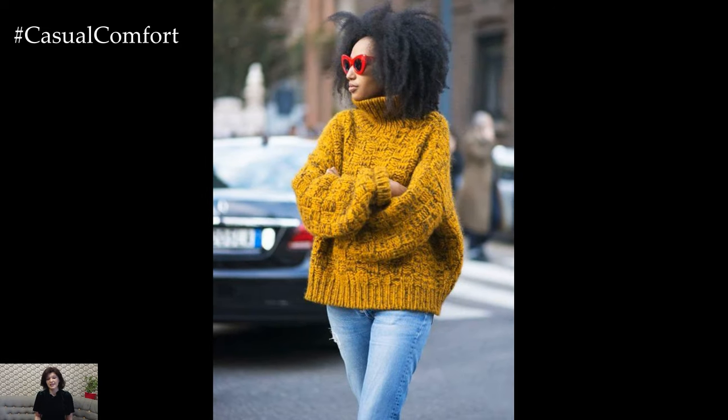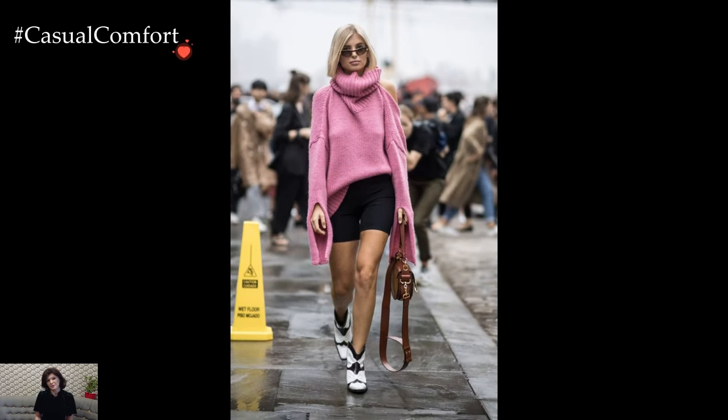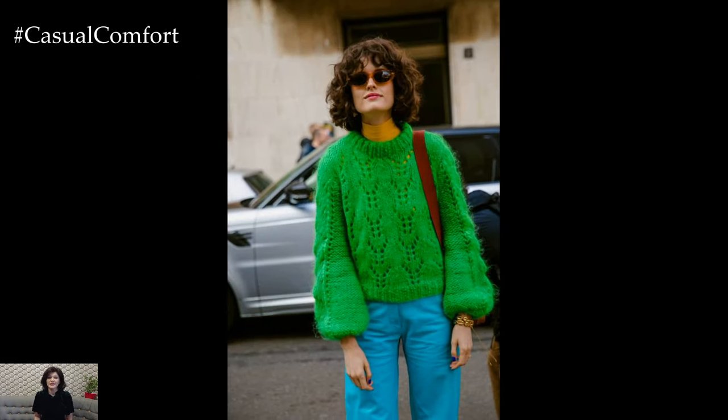Pairing a knitted sweater with tailored trousers or classic jeans creates a casual yet polished winter ensemble. The contrast between the structured bottoms and the relaxed, voluminous silhouette of the sweater achieves a harmonious balance, allowing for both comfort and style. Tucking in the front of the sweater or adding a stylish belt can further accentuate the waistline, offering a flattering touch.